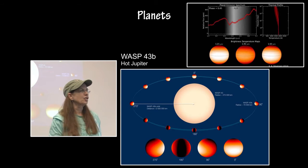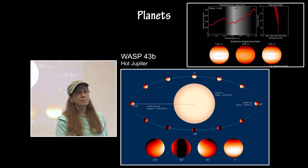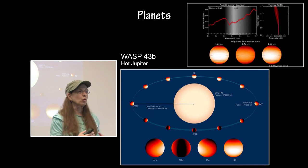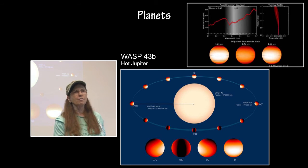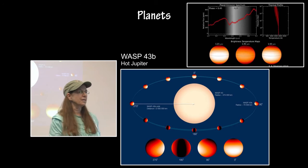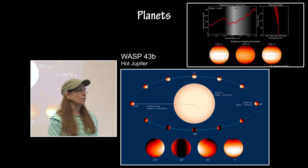WASP-43b is also a hot Jupiter. It is the same size as Jupiter but twice its mass. It has a 19-hour orbit and it's tidally locked. It has a lot of winds, and the speed of the winds on this hot Jupiter are about as strong as the speed of sound. It has a dayside temperature of 1,500 Celsius, and at nighttime that drops to 500 Celsius. The transmission spectra, used throughout its entire orbital period, was used to produce a very detailed map of the temperature of the cloud layers and the distribution of water vapor along the surface and atmosphere of this planet.